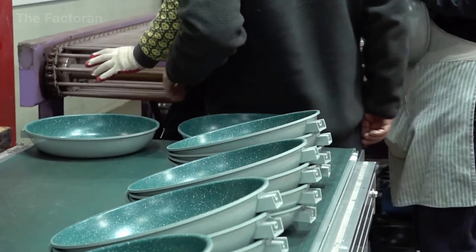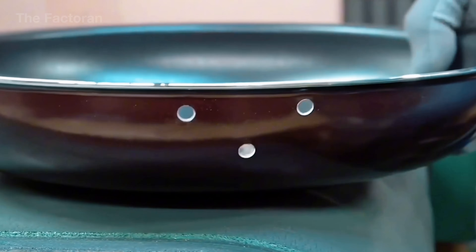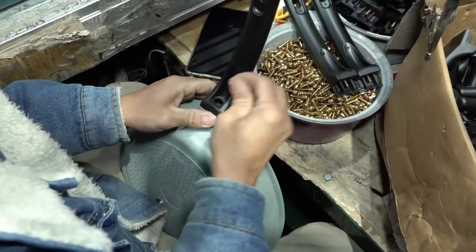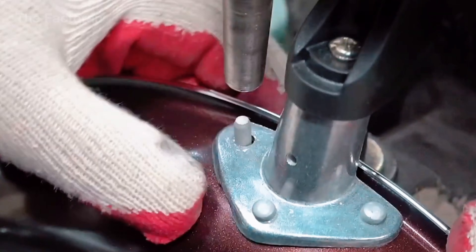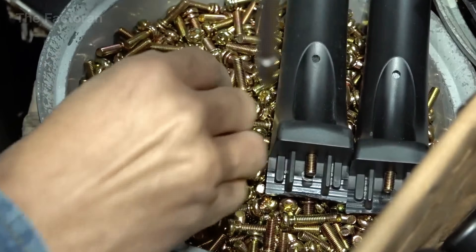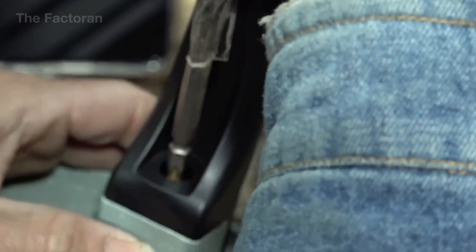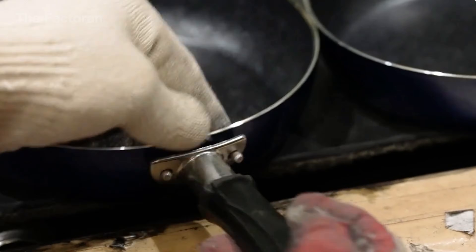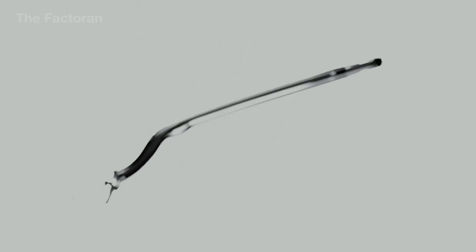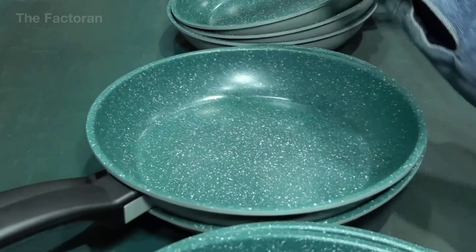Once the outer coating has been fully cured, the pan moves to the handle mounting stage, where it truly becomes a complete cooking tool. The handle is precisely aligned with engineered holes on the pan body, then secured using heat-resistant rivets or bolts made from stainless steel or high-temperature alloys, creating a direct mechanical connection with the metal structure. The pressing and tightening forces are carefully calculated — strong enough to prevent loosening during use, yet gentle enough to avoid deforming the pan body or damaging the inner coating. The handle also features thermal insulation or a hollow internal structure to reduce heat transfer to the grip.